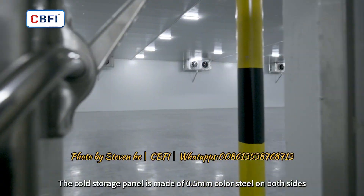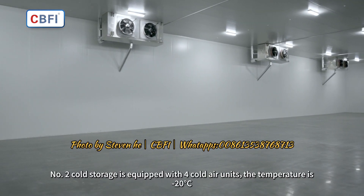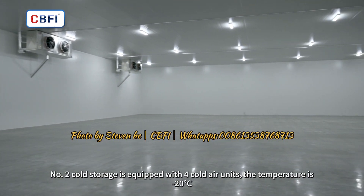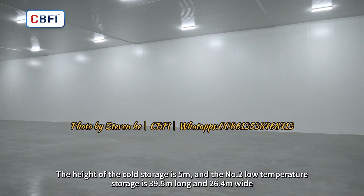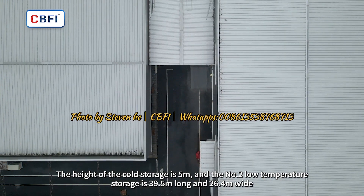The cold storage panel is made of 0.5mm color steel on both sides. Number 2 cold storage is equipped with 4 cold air units; the temperature is minus 20 degrees Celsius. The height of the cold storage is 5m, and Number 2 low temperature storage is 39.5m long and 26.4m wide.